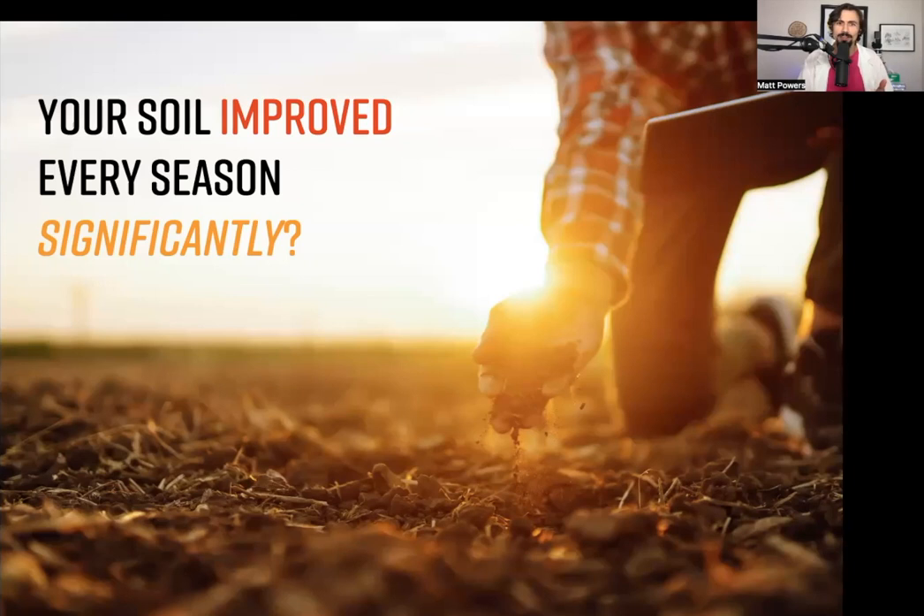Your plants are bigger, brighter, tastier. You notice you've got a Brix meter, you know it's doubled in Brix. Every single year it's changing more and more. That's what regenerative soil is.